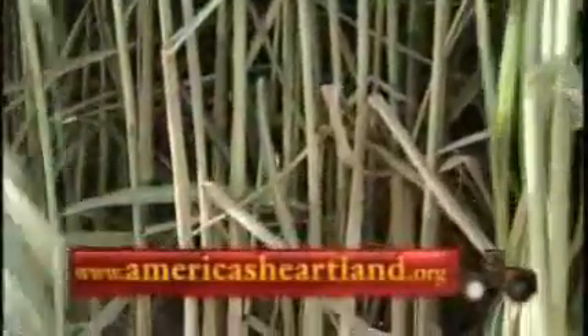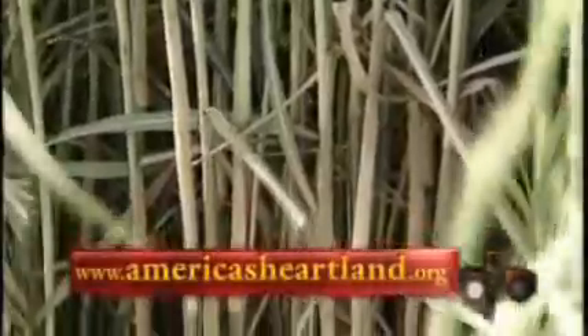Miscanthus has been grown as a fuel in many parts of Europe for more than a decade. There, the woody stalks that look like bamboo are harvested, burned, and used to generate electricity. Doctors Voight and Long say their research could reveal new options beyond that approach.